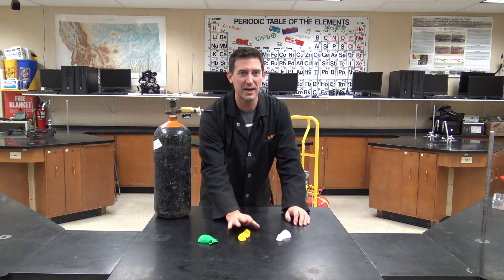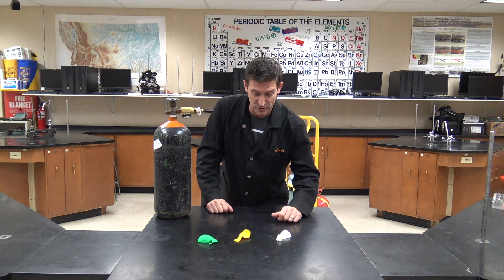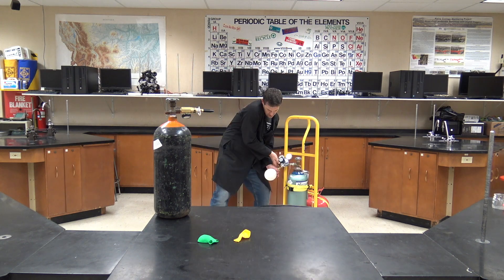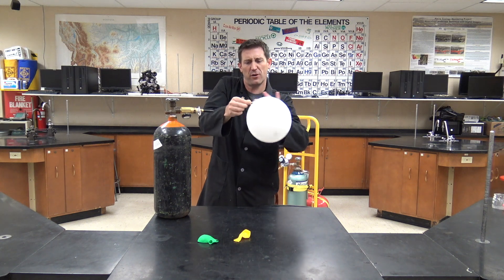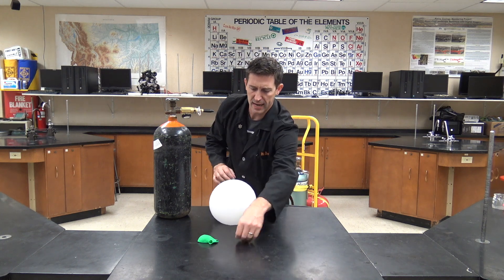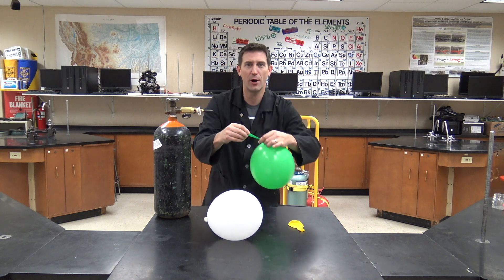I've got three balloons out here. I'm going to fill these up with the different gases so we can check out the difference in the properties between them: helium, sulfur hexafluoride, and just air around us — my breath. There we go, tie this off. I've got a little balloon of sulfur hexafluoride here. It looks just like a regular balloon. Volume's about the same, and we've got to get one more with helium.